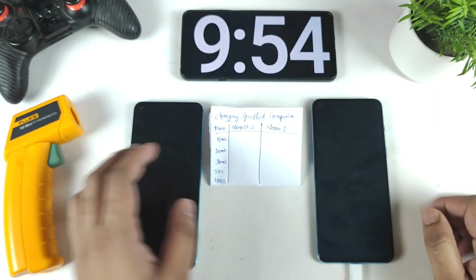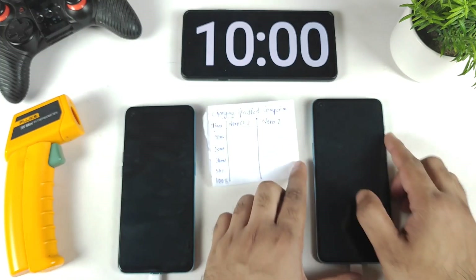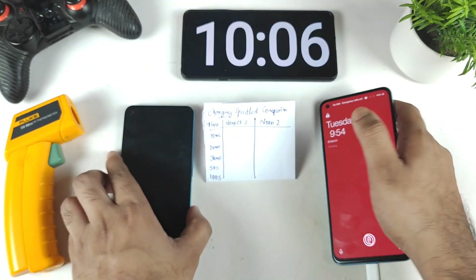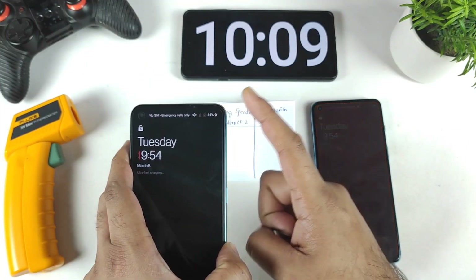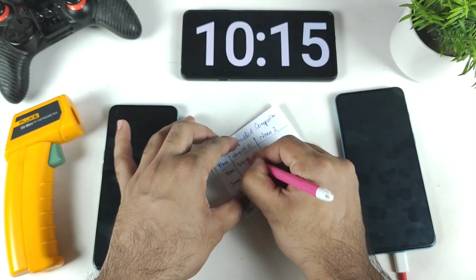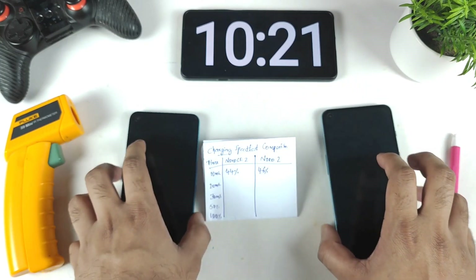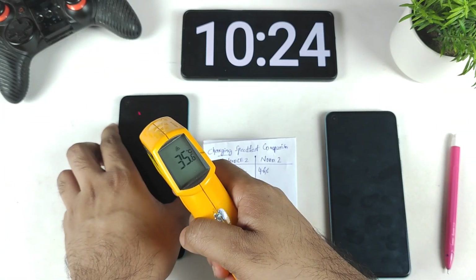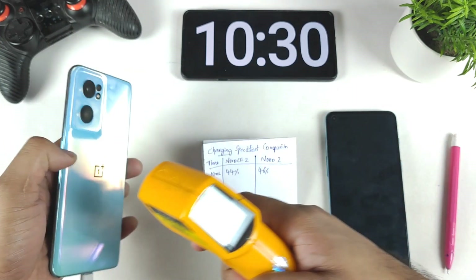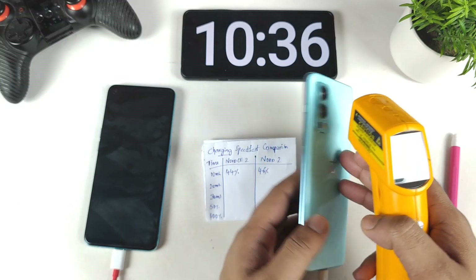It's been exactly 10 minutes. The OnePlus Nord 2 has reached 46% battery capacity, while the OnePlus Nord CE 2 has reached 44% — so 46 and 44 percent respectively. The OnePlus Nord 2 is slightly faster. Regarding temperatures, the Nord 2 is at 35.6°C and the Nord CE 2 is at 35.2°C.